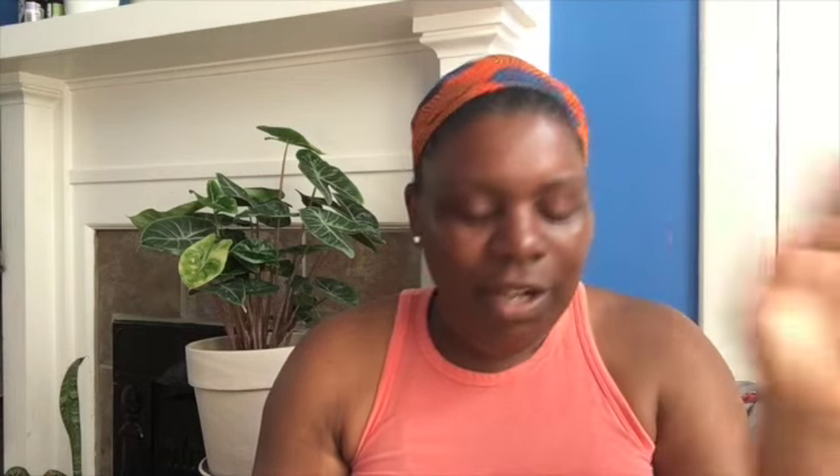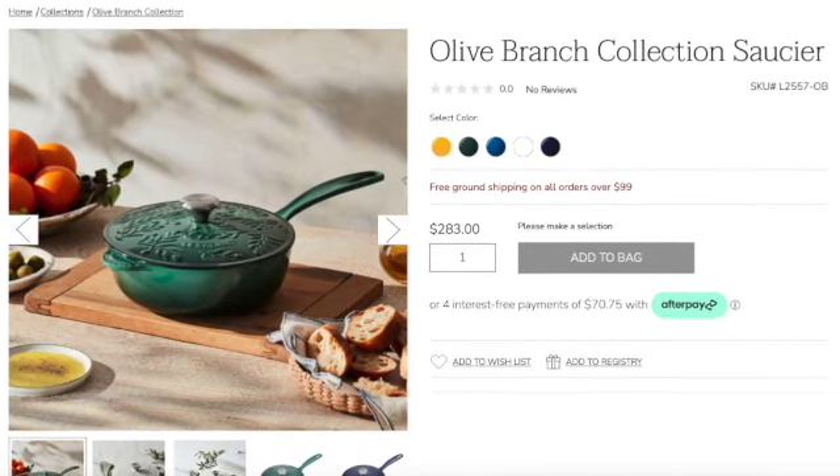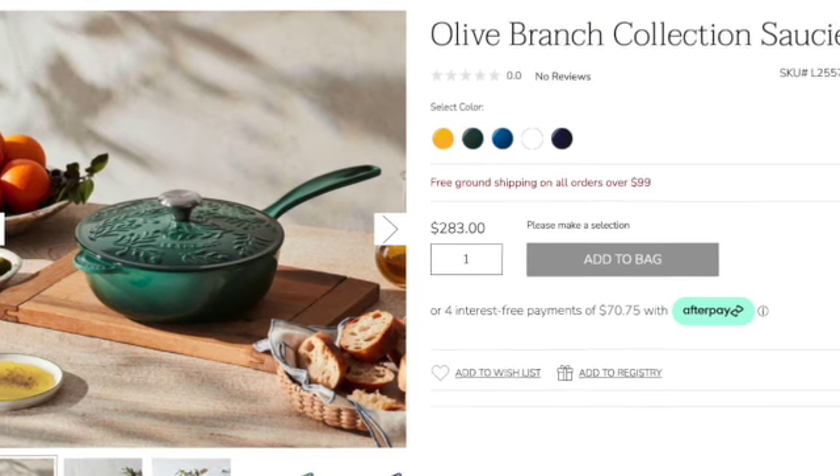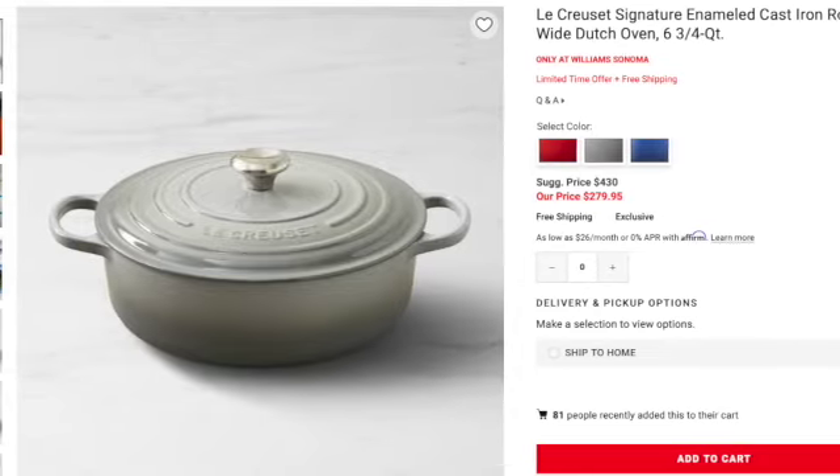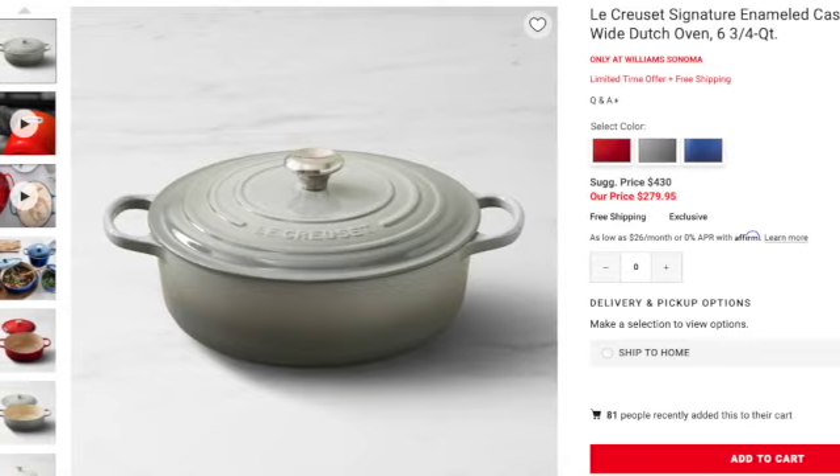The saucier — correct me if I'm saying that wrong — has five colors available and is $283 for the two and one-fourth quart size. Let me know in the comments below what you guys are checking out right now and what's on your list for this spring. Also, on Williams-Sonoma, there are quite a few items still on sale from last month. All our favorites are still available — the French oven, the round Dutch oven still available for $279, and they still have the soup pot over there as well. If you're a Staub fan, they have a lot of that on sale on Williams-Sonoma too.